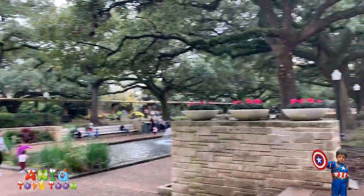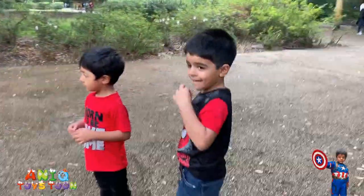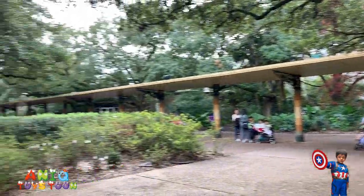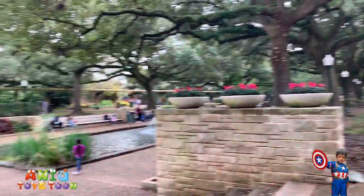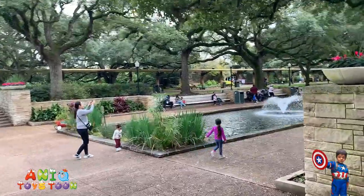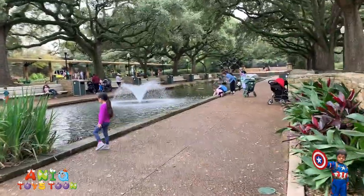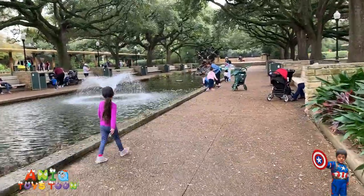That is what it looks like, and here are Anik and Arham! Let's go take a look at the fishes. I am sure there are some nice fishes here.